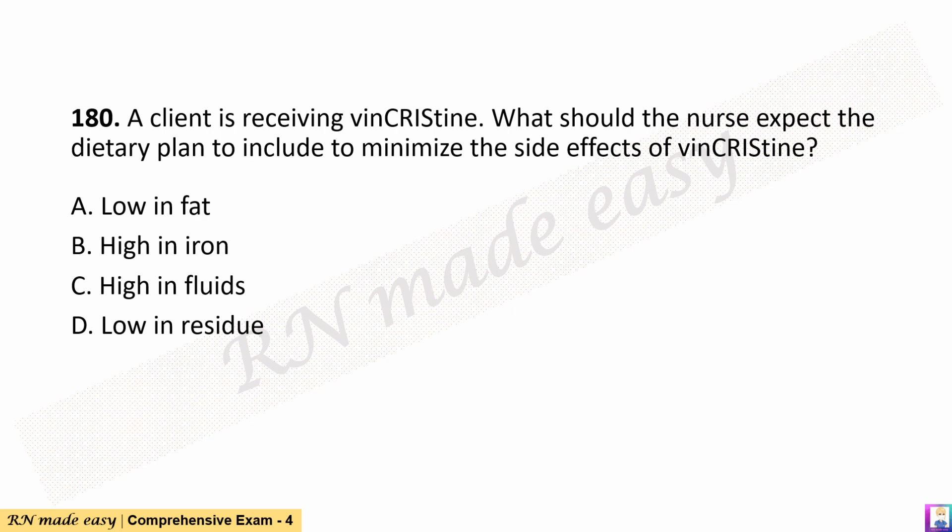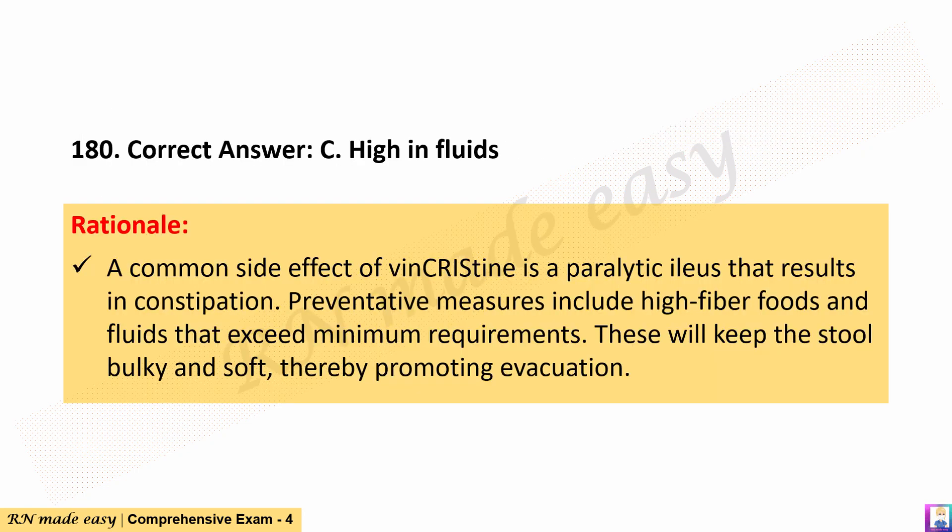Question 180. A client is receiving vincristine. What should the nurse expect the dietary plan to include to minimize the side effects of vincristine? A. Low in fat. B. High in iron. C. High in fluids. D. Low in residue. The correct answer is C. High in fluids. Rationale: A common side effect of vincristine is a paralytic ileus that results in constipation. Preventive measures include high fiber foods and fluids that exceed minimum requirements. These will keep the stool bulky and soft, thereby promoting evacuation.